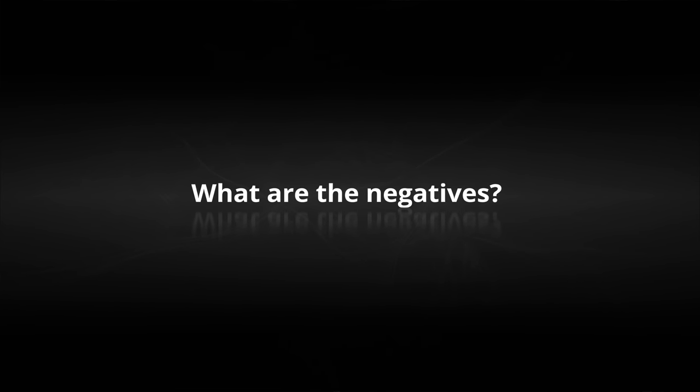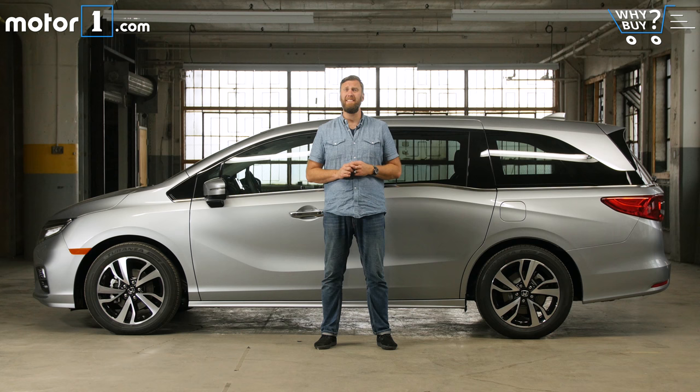What are the negatives? Setting aside the surprising and rising cost of minivans in general, there's actually not a lot that I dislike about the Odyssey. More important is that the Chrysler Pacifica, which is also very, very good, is probably a little bit better looking and worthy of your attention.